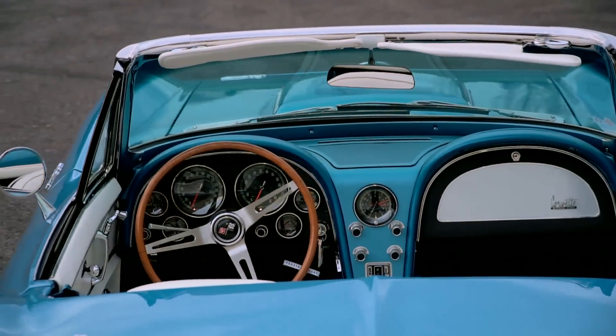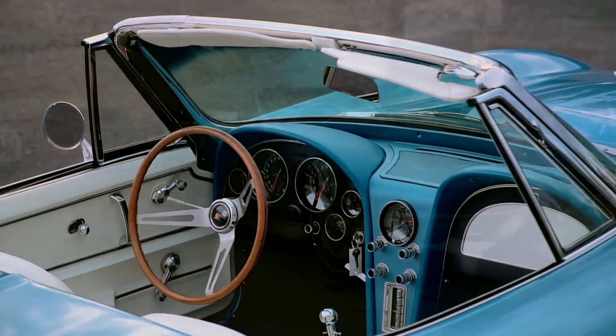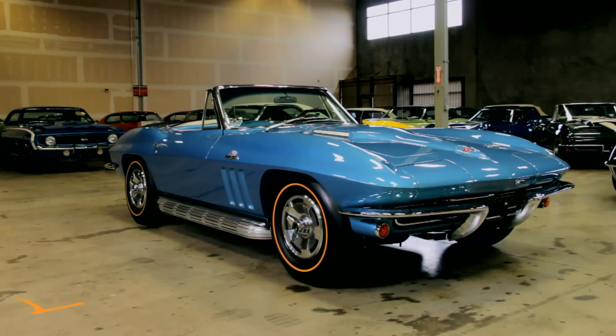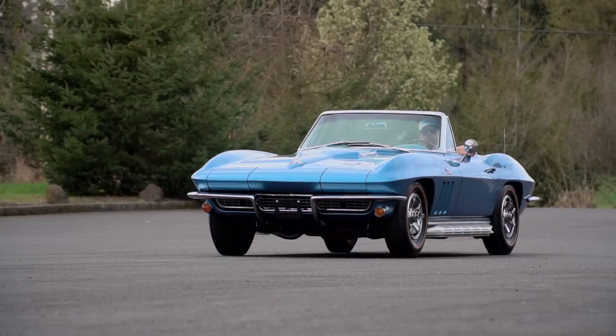In fact, the very name Corvette comes from a small, swift warship. And of course, we all know they call these cars Stingrays. But in this case, if you step on one, it's the competition that gets stuck.